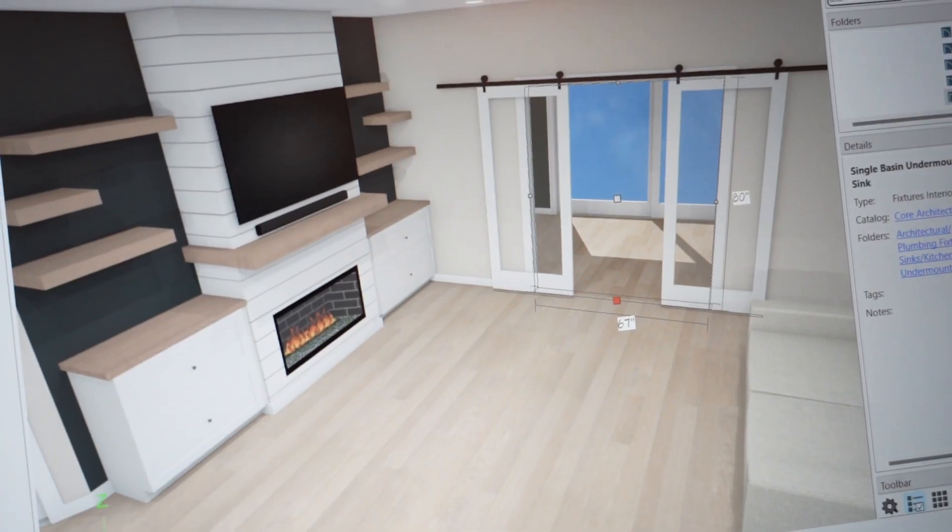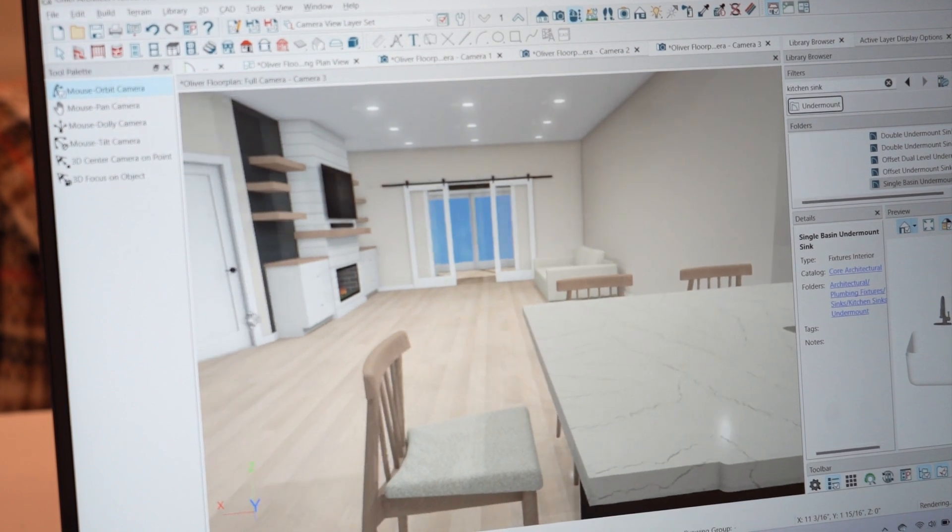Do you have a hard time visualizing the potential of your space? We know. That's why we thought it was super important to integrate 3D renderings into some of our design services here at Design to Sell.